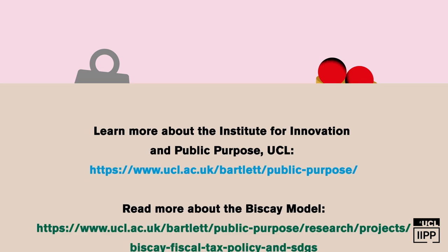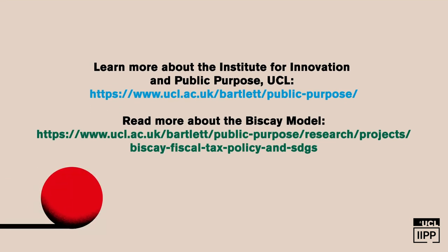Find out more by watching episode 4: Looking Forward — Greener, Fairer, More Inclusive. And read the full report by searching the Biscay Model.